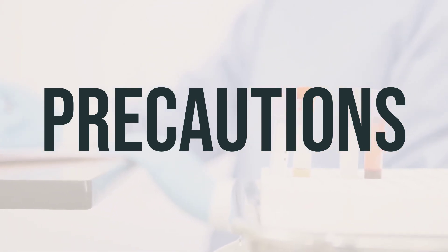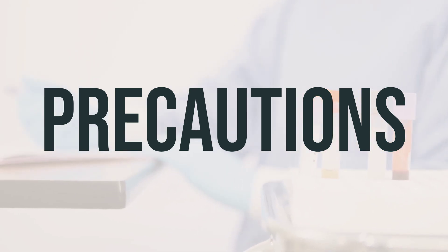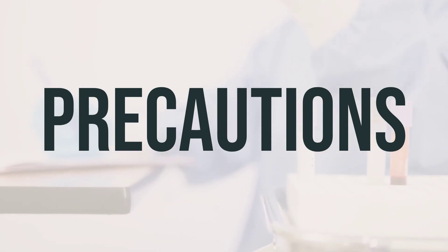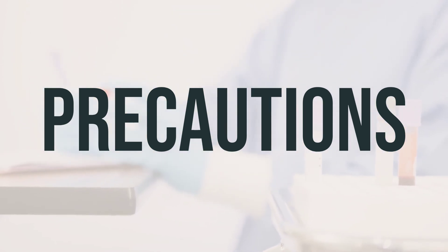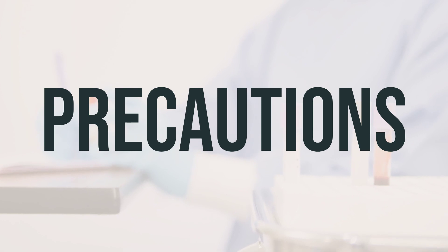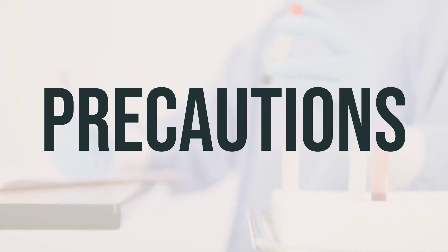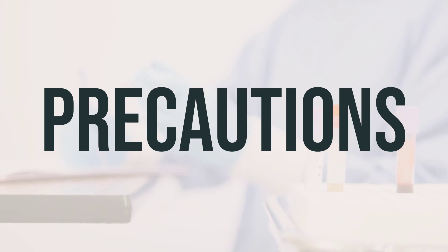Before taking periplatin 10mg per milliliter intravenous solution, make sure to talk to your doctor or pharmacist if you are allergic to it or to similar medications, as this product may contain inactive ingredients that can cause allergic reactions. Also, inform your doctor about your medical history, especially if you have any blood disorders, kidney problems, or mineral imbalances. It's important to avoid getting immunizations or vaccinations without your doctor's consent, and to stay away from people who have recently received oral polio vaccine.